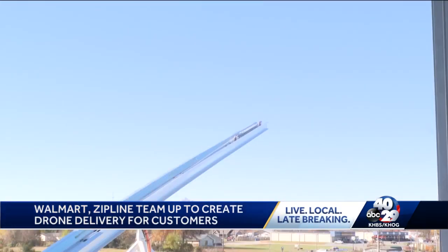This is where those Walmart delivery drones will take off on top of this 25-foot platform behind the Walmart neighborhood market in Pea Ridge. Walmart tells us customers can receive their items within up to 30 minutes. Three, two, one!